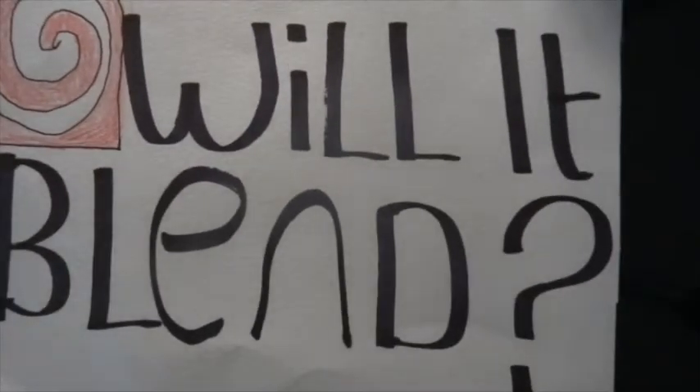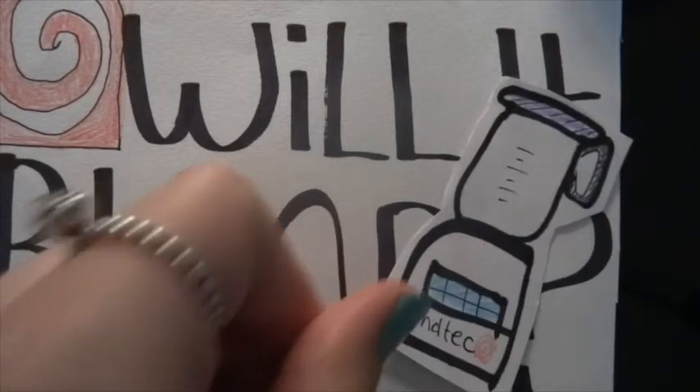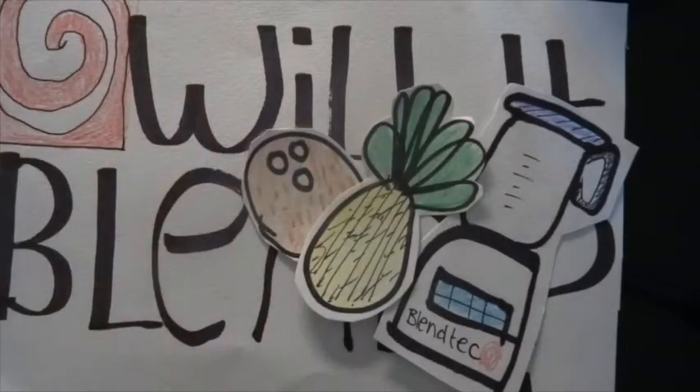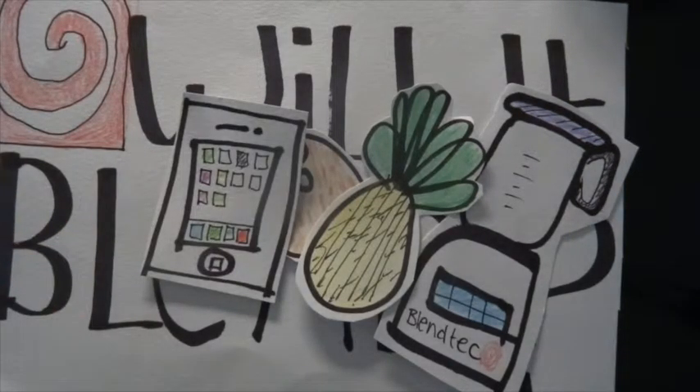The main platform utilised by Blendtec is YouTube. The company creates a series of videos titled 'Will It Blend?' The videos consist of founder Tom Dixon testing the limits of the product by blending anything from entire fruits to electronic devices into smithereens. Not only are these videos a relatively inexpensive way to advertise the brand, they also went viral, creating even more publicity.